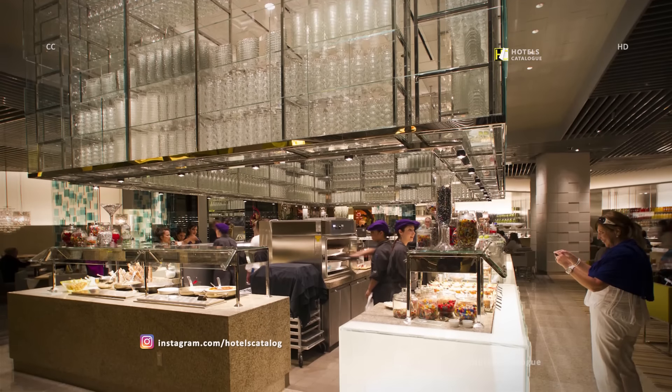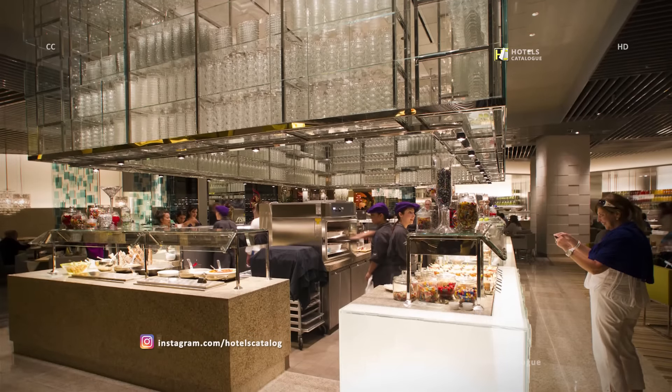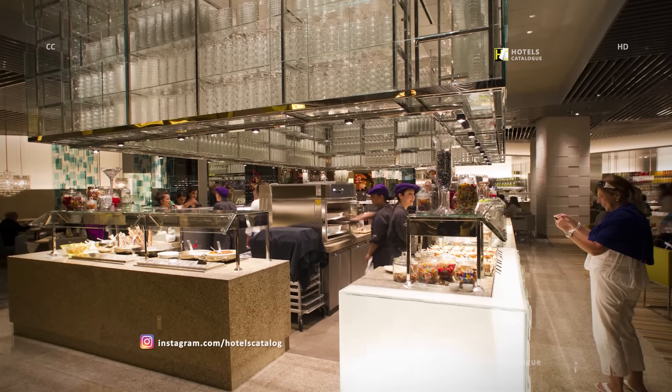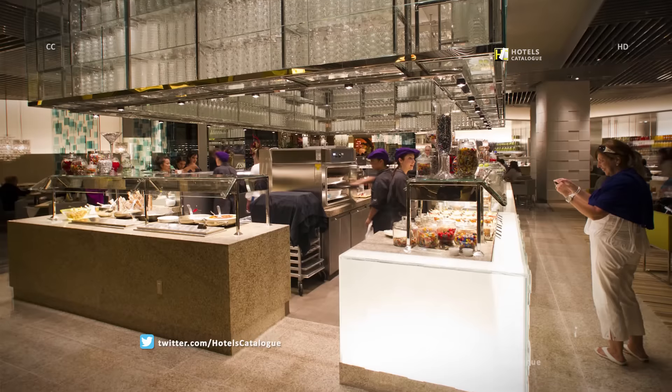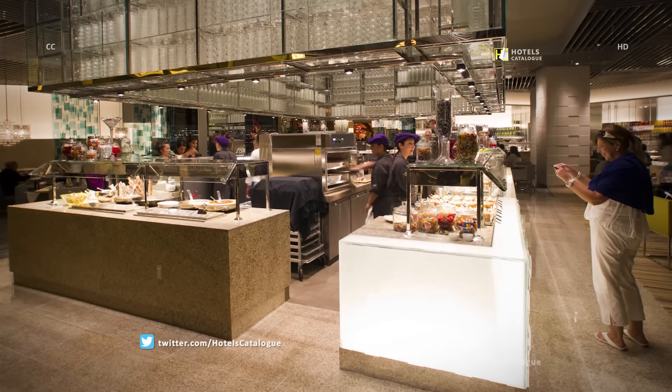It opened in September 2012, cost $17 million to build, and has chefs from many cultures staffing nine cooking stations that turn out 500-plus dishes daily.